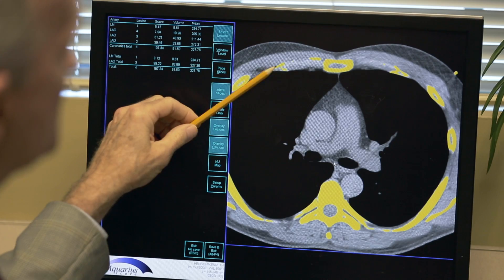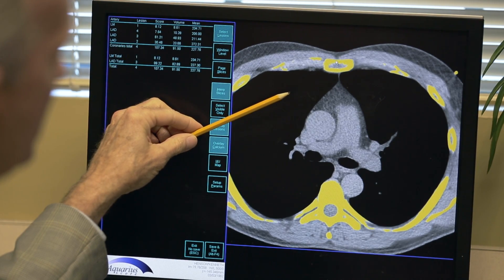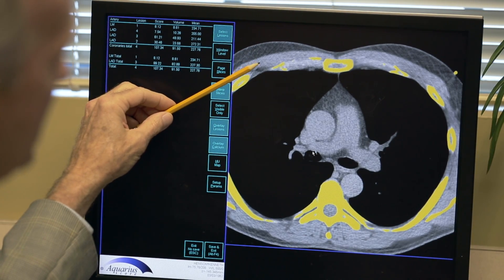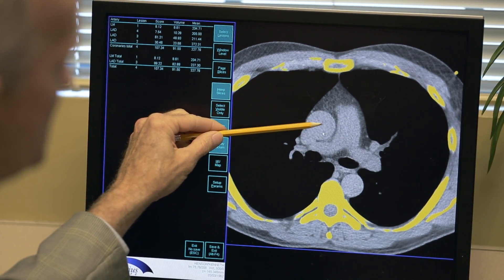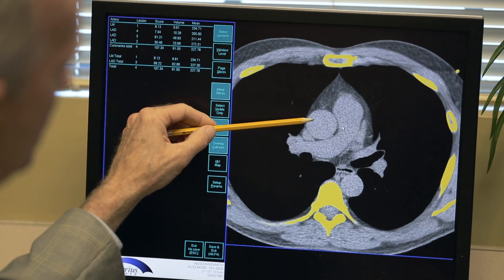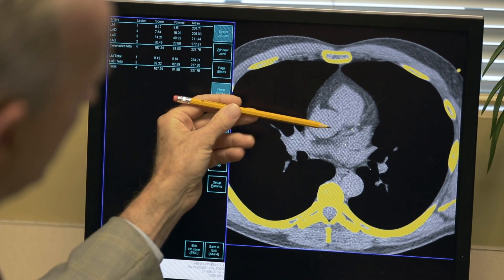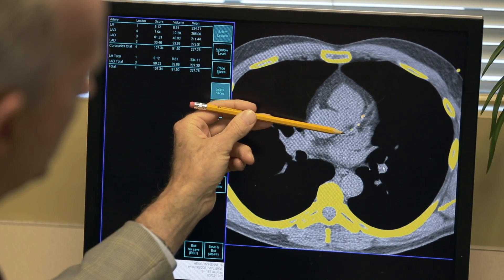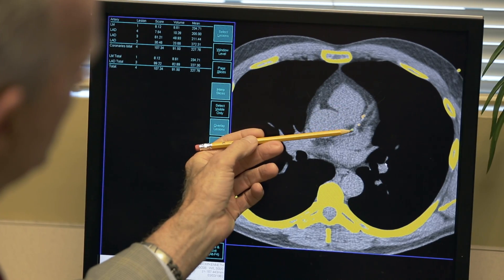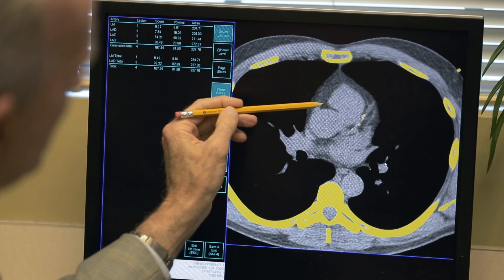As we start to look here, just for orientation, this is the sternum or breastbone on the front of the scan, the backbone back here. This is a slice through the chest — lungs on each side, heart in the middle. This is the aorta, just above the level of the heart. As we scroll down, we get below the pulmonary arteries and we'll start to see the coronary arteries come in. The left main coronary comes off the aorta right here.